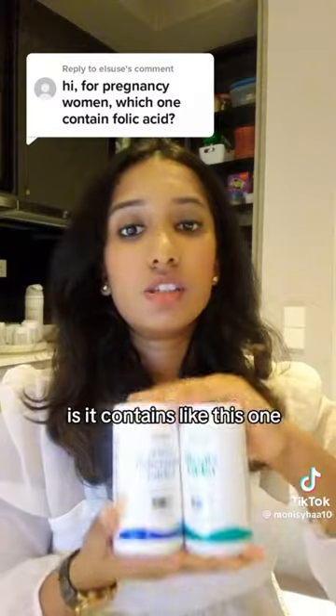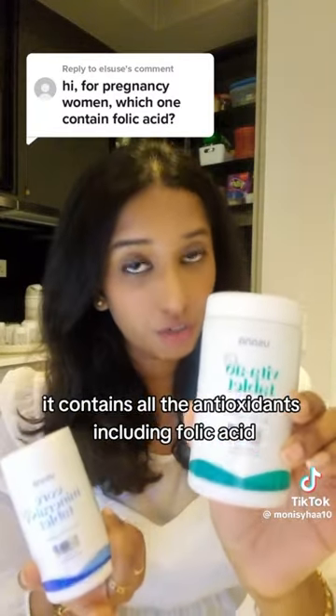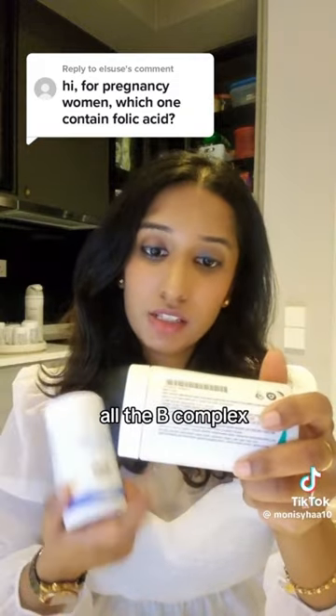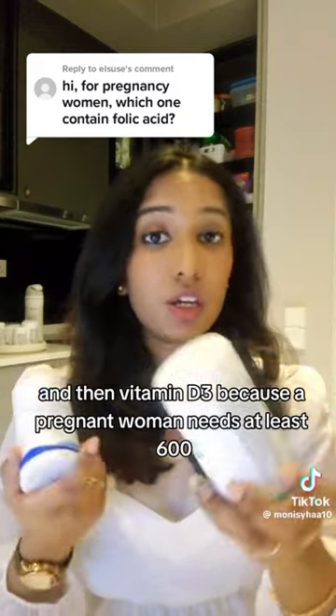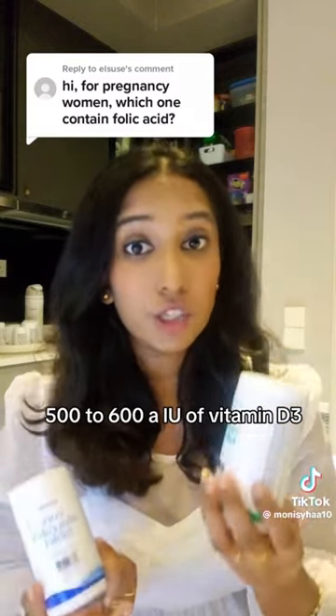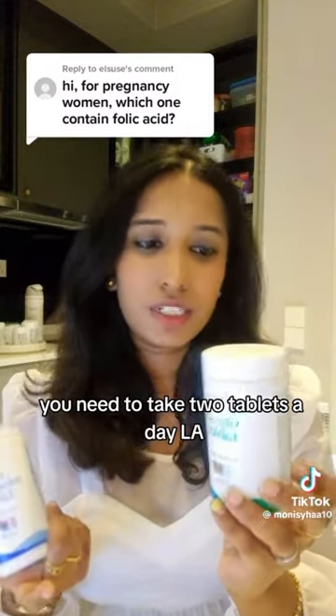So what it contains is all the antioxidants including folic acid. It contains B vitamins, all the B complex, and then vitamin D3 — because pregnant women need at least 500 to 600 IU of vitamin D3. It actually contains that amount where you need to take two tablets a day.